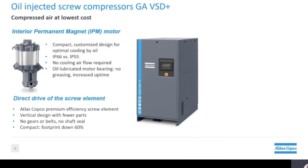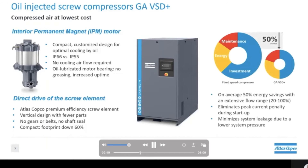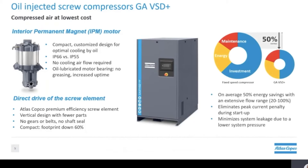Secondly, we have the direct drive screw element. This is another in-house Atlas Copco design which is actually installed vertically. Since the screw is directly coupled with the motor, efficiency is increased. The removal of gears, belts and shaft seals mean that fewer parts are needed, which makes the design more reliable. The vertical design has the additional benefit of reducing the space needed to house the assembly, making our GA VST plus very compact and reducing the footprint compared to conventional compressors by 60%.